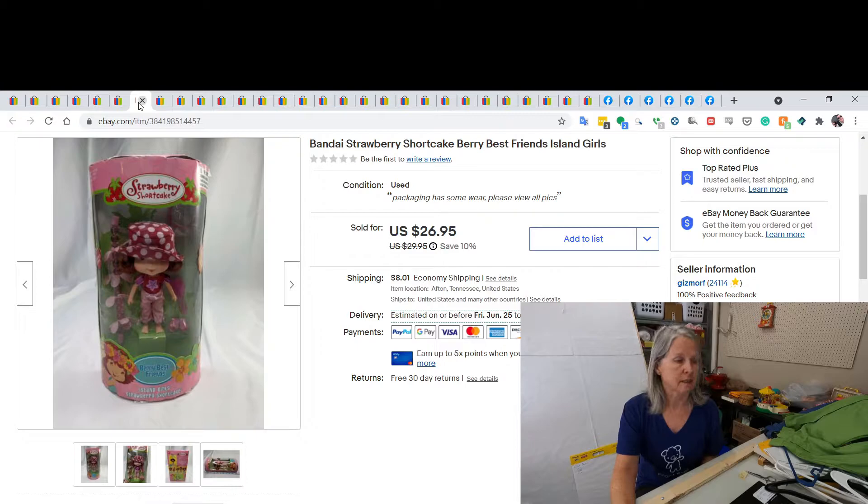I'm still selling these Strawberry Shortcakes that I picked up at a churchyard sale. I paid $5 for it and sold it for $21 best offer.